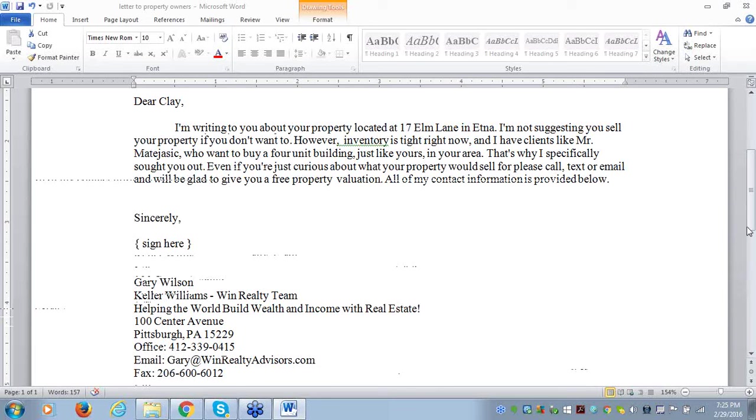Brian says he tried this letter for a residential client and got a response — the seller wanted too much for the property, but it was great to get a chance to review with the client. Thanks, Brian. If you're looking for traditional listings, I'm going to show you in a few minutes how to go to your county court records and find people who are more likely to be highly motivated to sell. The letter definitely pulls responses.